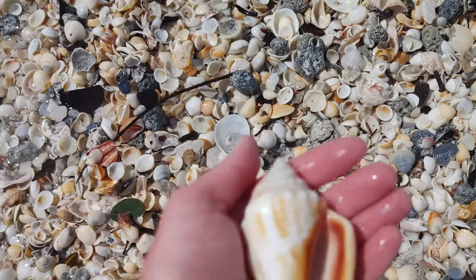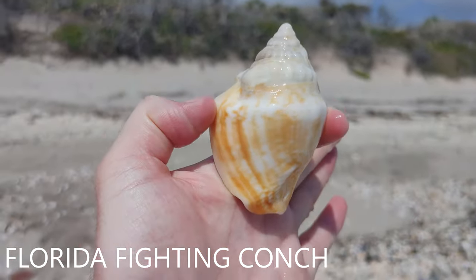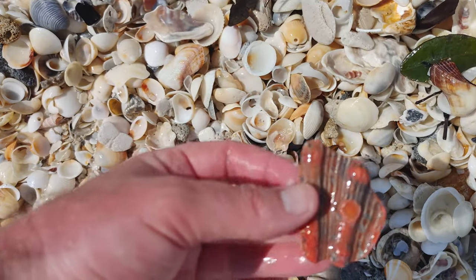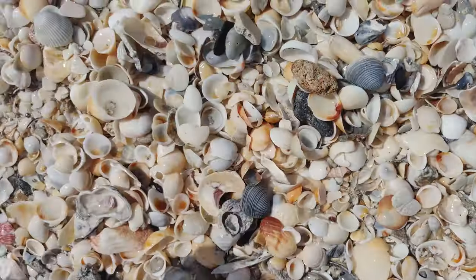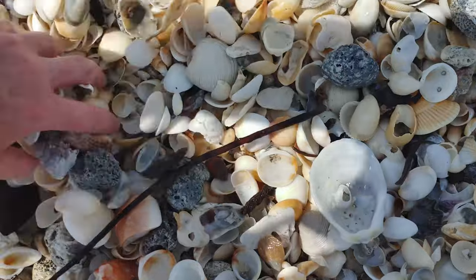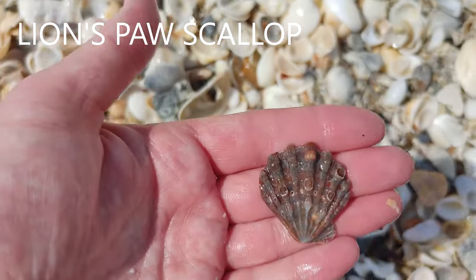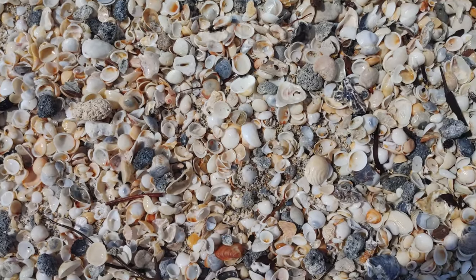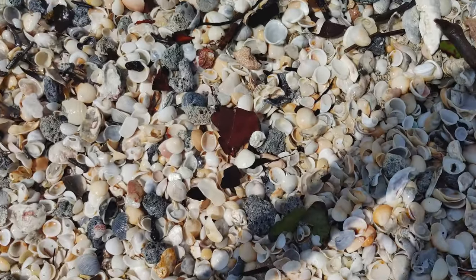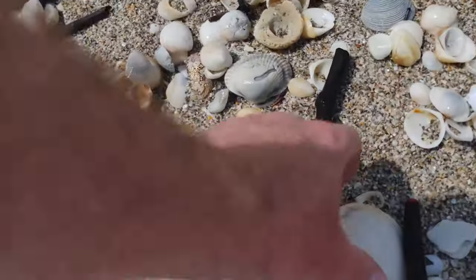This is a Florida fighting conch from the east coast — they look a little bit different than they do on the west coast. I'm going to keep this because you don't find too many of these on the east coast. This is a piece of a lion's paw. A really nice olive here. Another lion's paw. Man, was there a storm or something? It's like someone came here with a dump truck full of great shells and said 'nope, I don't need these.'